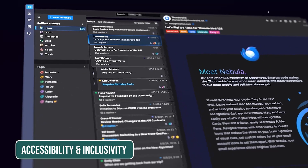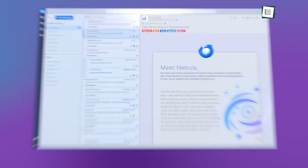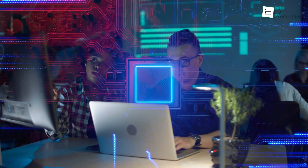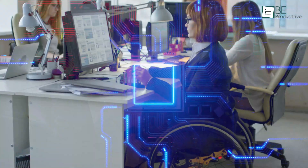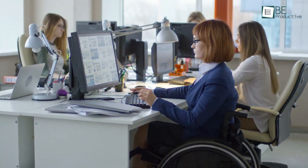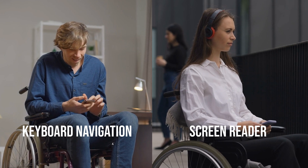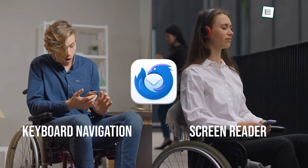Thunderbird's new look goes beyond performance and features — it's also about making the app accessible to everyone. Recognizing the diverse needs of its users, the team has prioritized compatibility with assistive technologies and improved usability for individuals with disabilities. From better keyboard navigation to screen reader support, Thunderbird now ensures that no user is left behind.